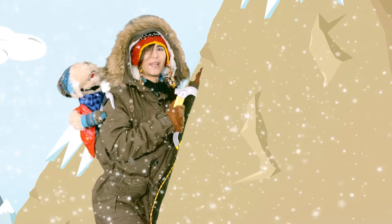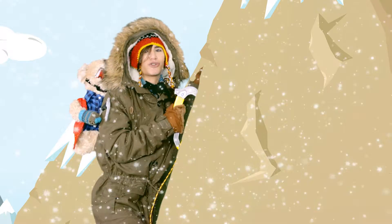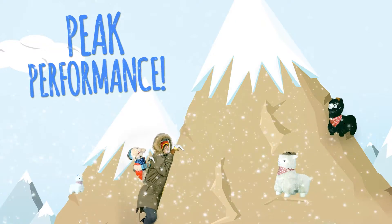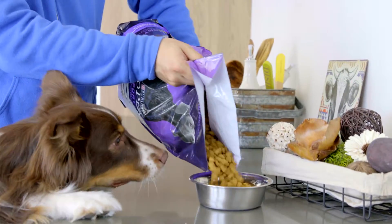The Performance 30-20 formula has 30% protein and 20% fat. It has concentrated nutrition that optimizes oxygen metabolism for increased endurance. Pro Plan Sport Performance 30-20 is available in both chicken and salmon formulas.